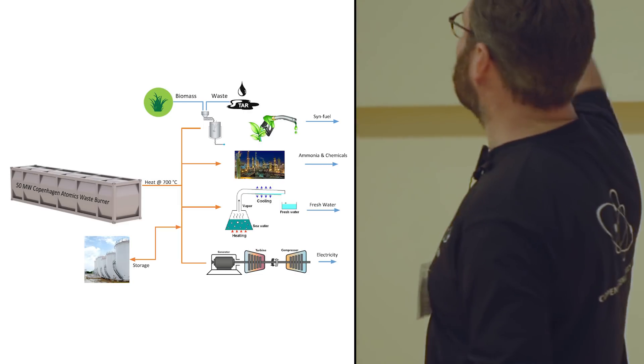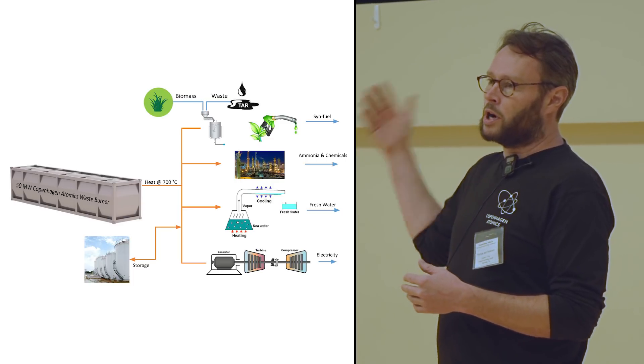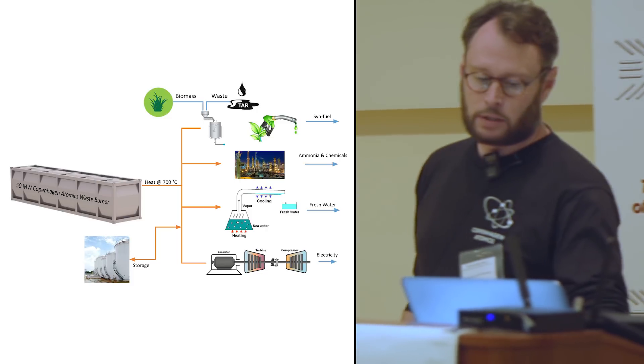Making fresh water and electricity is also an option, and storage as well. We want to provide the box, build it, get it approved, put fuel into it, operate it, and take it back for recycling when it's done so that the customer doesn't have to worry about all the nuclear stuff.